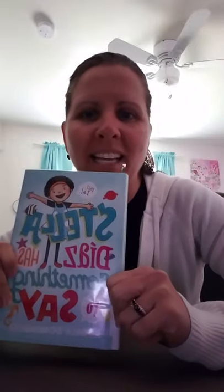Welcome back to Stella Diaz Has Something to Say. We're going to read chapter four. If you remember where we left off, Stella was really excited about her new friend and she was hoping that she would speak Spanish.